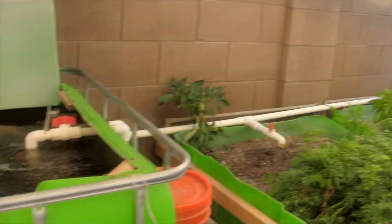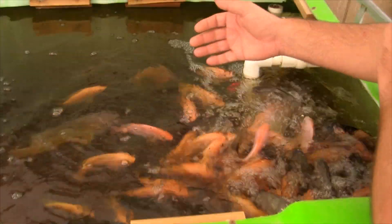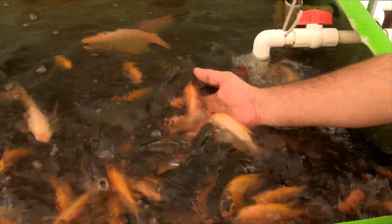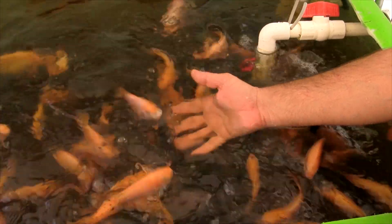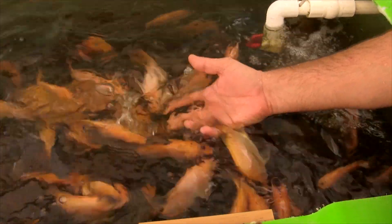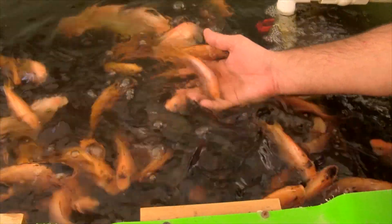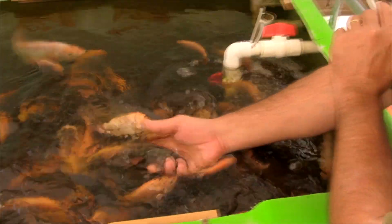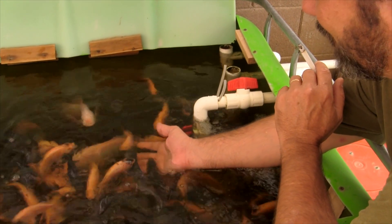We'll start right here at the fish. Last time you guys saw this, these fish had babies. They're like pets now. They are very, very excited — every time they see me they come running and they're excited to get fed. You can pick them up, play with them. The big one is trying to eat my finger. They are just like pets.